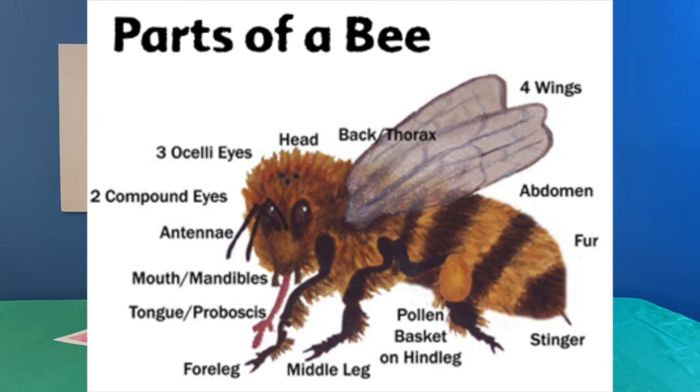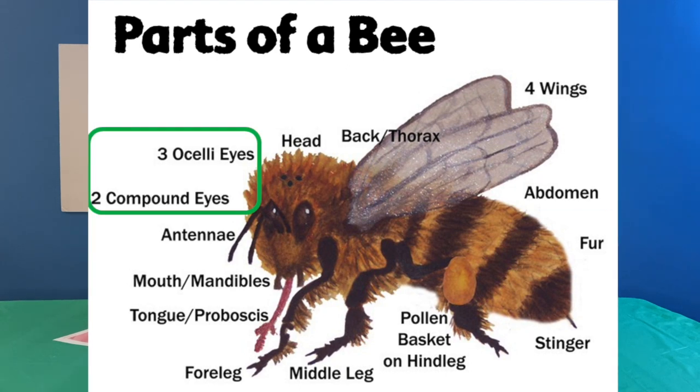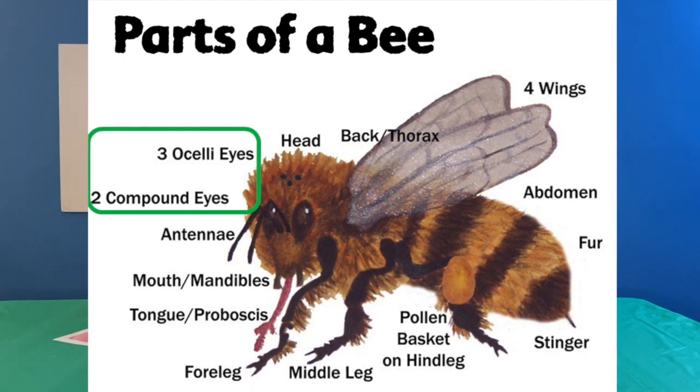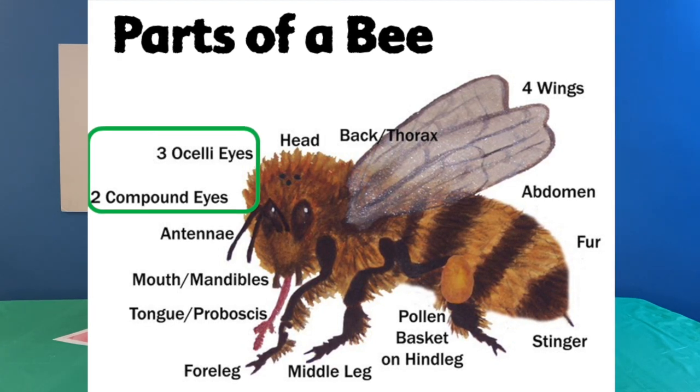So a bee has three basic parts to it. It has its head, of course. The thorax is a fancy word for kind of his back or his middle part. And then he has an abdomen, which is kind of the back part. He's also got two different kinds of eyes — two compound eyes, which are actually several different eyes in one that allow him to see a lot of different directions at one time. And his brain is smart enough to put all those back together into one picture, kind of like if you had a bunch of cameras or TVs you were looking at and you could figure out what picture is being made.